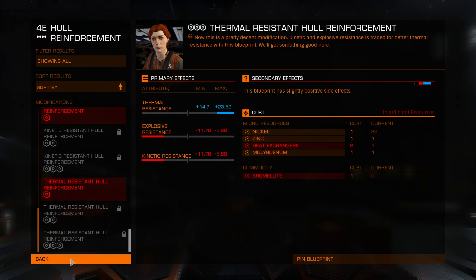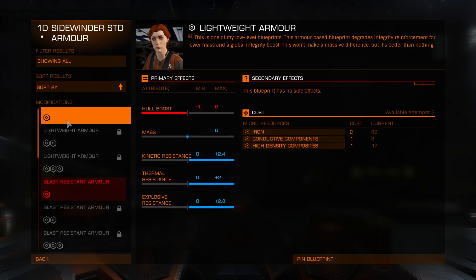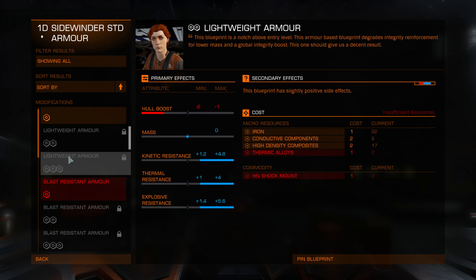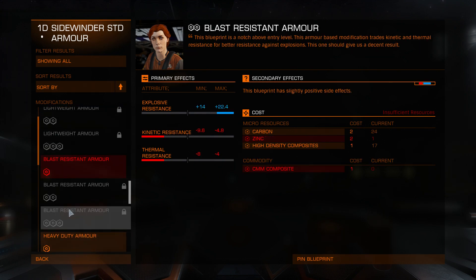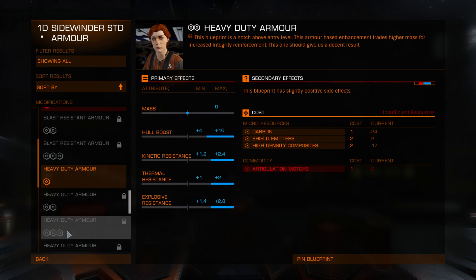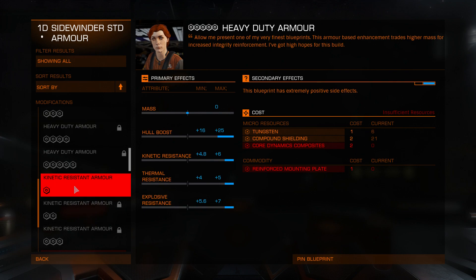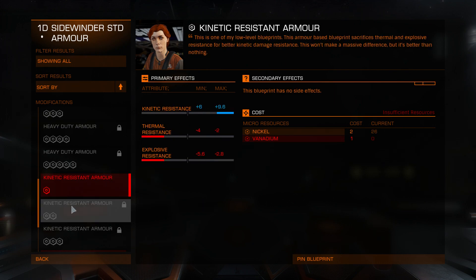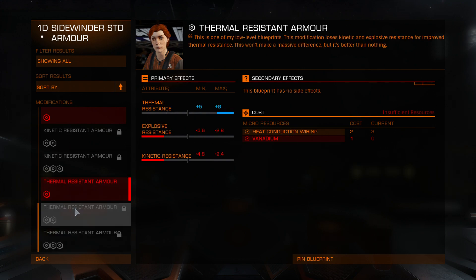What about armor? Lightweight — up to grade three. Blast resistant. Heavy duty — actually up to grade five. Kinetic resistance and thermal resistance.